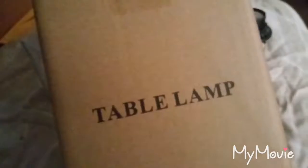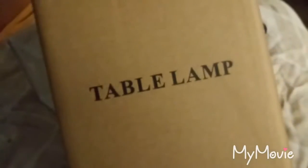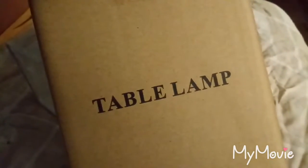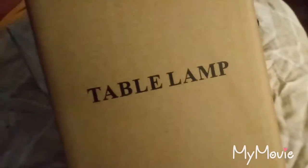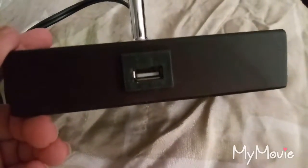Hi guys, I ordered a really cute table lamp off Amazon. The reason I like this lamp in particular is because it has a USB outlet so I can charge my phone at night. This is what it looks like — here's the little plug outlet right there.